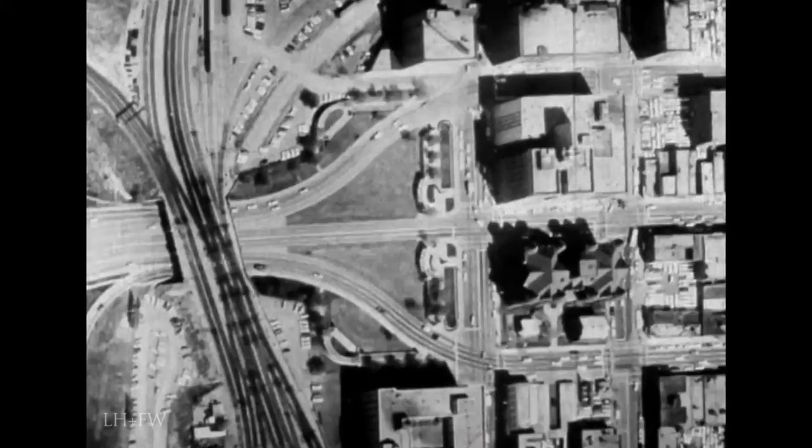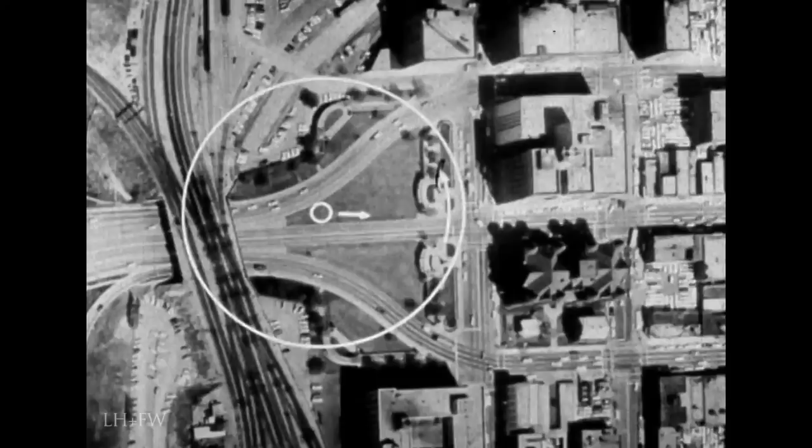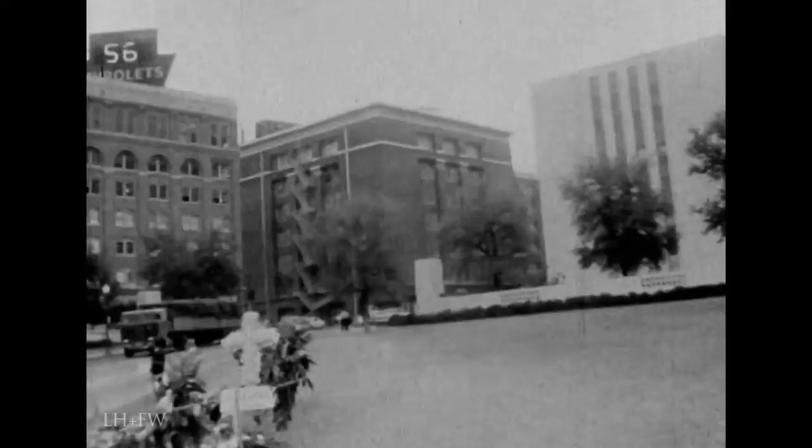It starts facing the Main and Houston Streets intersection and continues counterclockwise for 360 degrees. In the foreground you see part of the back of the Dealey Memorial. The first building is the Dallas County Jail and Courthouse. The white building is the County Records Building. Across Elm Street is the Dal-Tex Smart Building. Across Houston Street is the Texas School Book Depository Building.